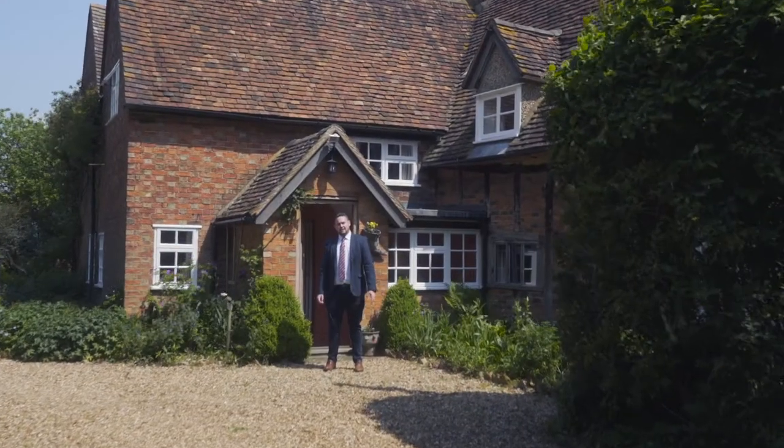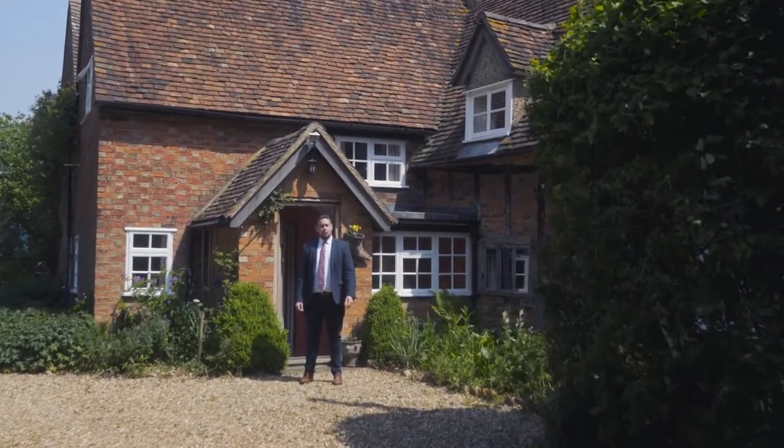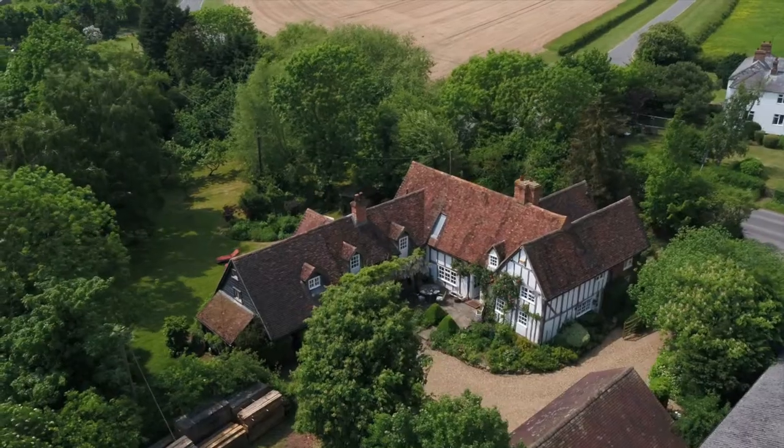Hi everyone, it's James here from James Kendall Estate Agents and today I'm at Lower Rockshill Farmhouse in Marston Mortain. Let's go and take a look.